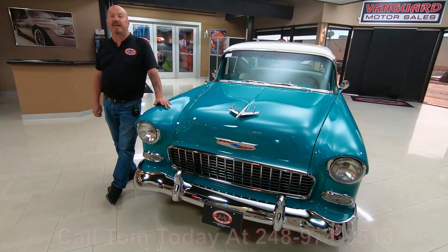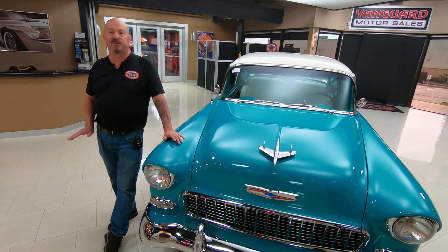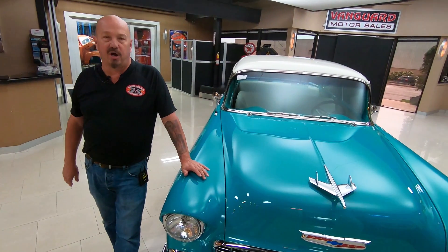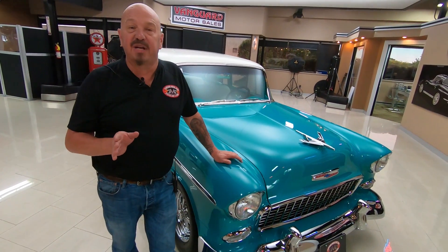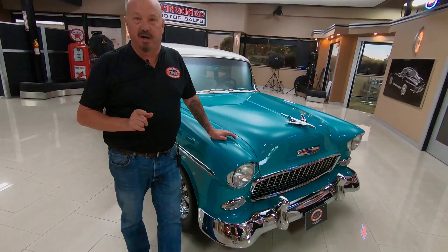The first thing we do to these cars when we get them in is get them up on the lift and inspect them, so Tom can answer all your questions. And if Tom can't answer your questions, I can. I've got about 35 years of experience in the business and I'm using that experience every day to help you pick out your dream car.